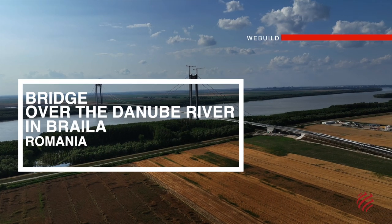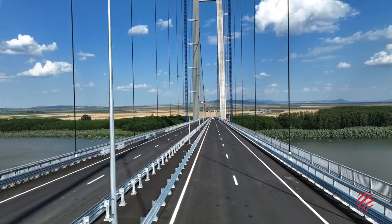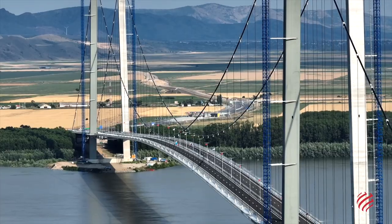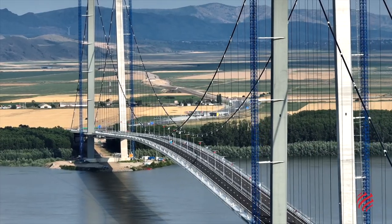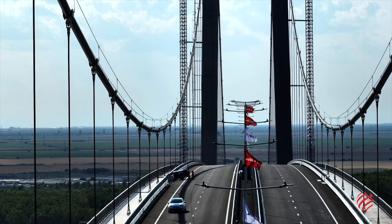Bryla Bridge, Romania. The Bryla Bridge is known for two things. Stretching across the Danube River, it is the longest in Romania, whereas in continental Europe, it is the second longest among suspension bridges.